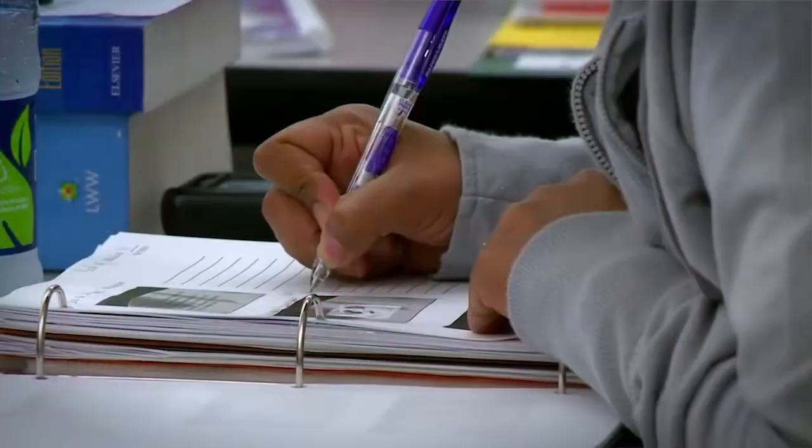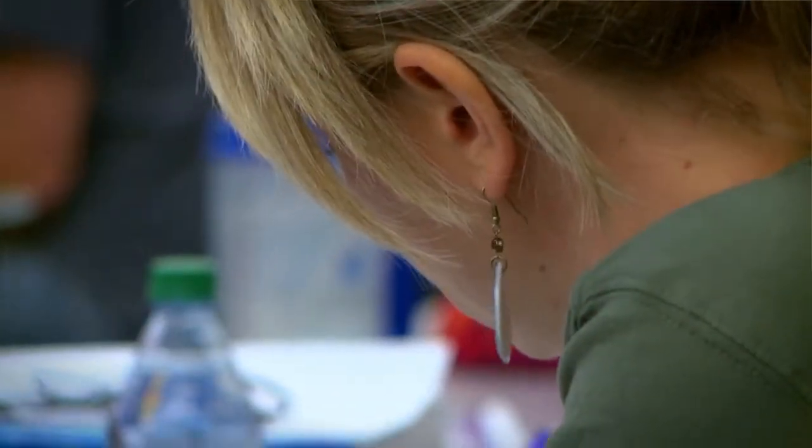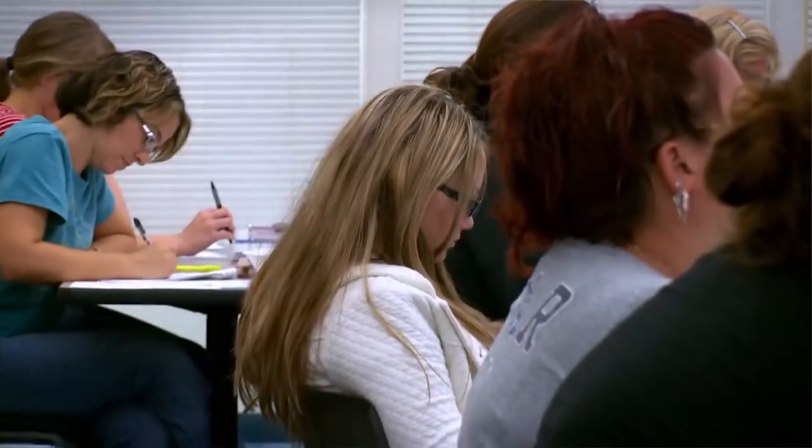Another area of opportunity is protecting faculty and employees. If you're a teacher in a room with 100 students and there was concern regarding one of the students, you would be able to hit a silent alarm without anyone knowing, and campus safety would come quickly to assist you, pre-empting anything unfortunate from happening.